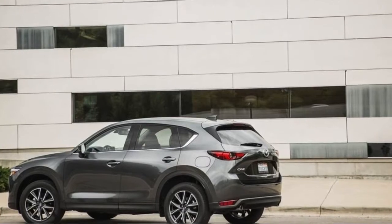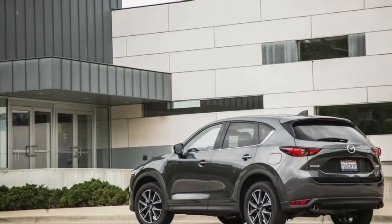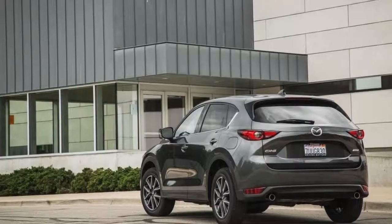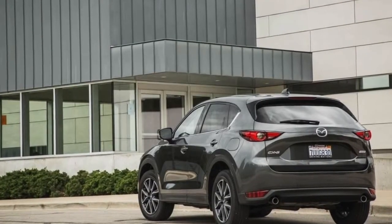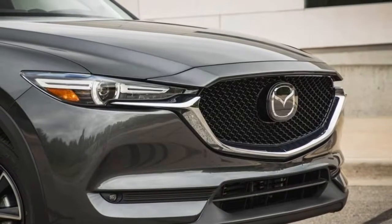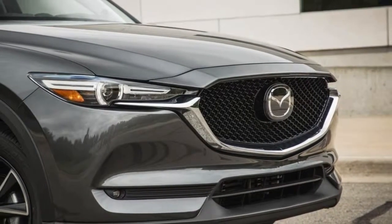The SKYACTIV technology, whose twin tasks include maximizing performance while reducing fuel consumption, also scores points for the CX-5, as does the efficient i-ACTIV all-wheel drive connected to the G-Vectoring Control System, chosen 2017's best new technology innovation by AJAC.